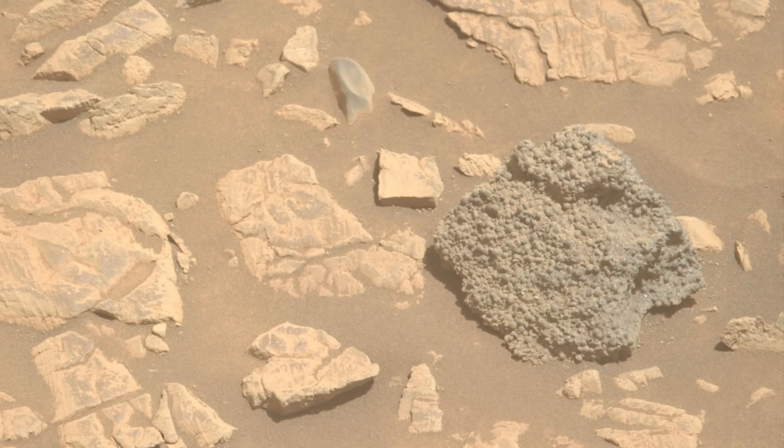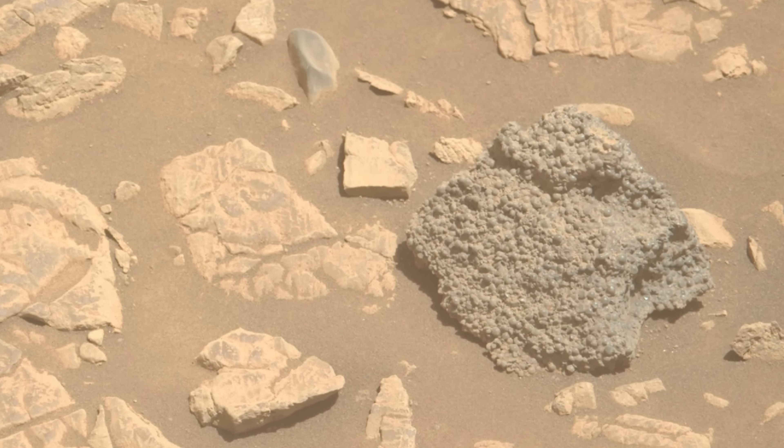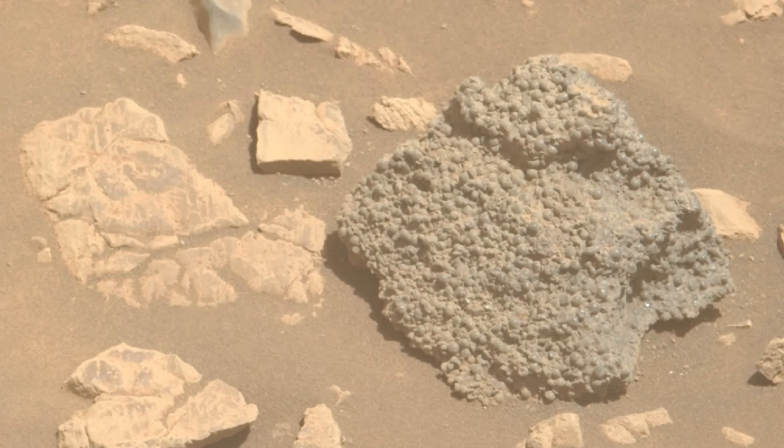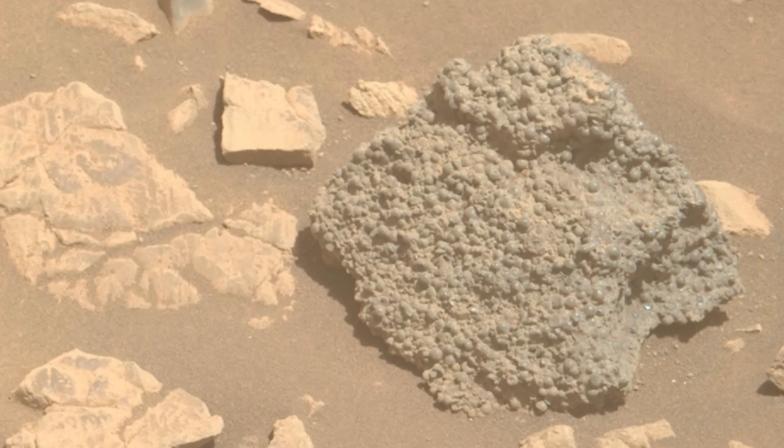As in some of the previous videos, we're going to start this video with a rock — mostly because Mars is filled with rocks and many of them are kind of bizarre. This is one of those bizarre rocks imaged in early 2025, coming from the Perseverance science team, nicknamed St. Paul's Bay. It seems to have somewhat bizarre and unexpected features.